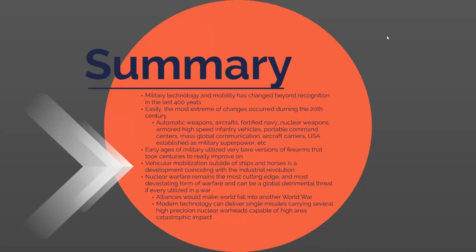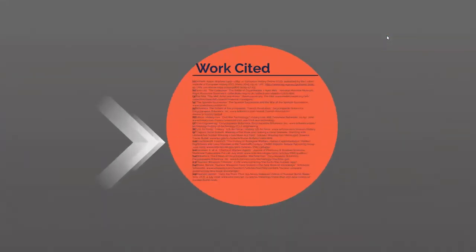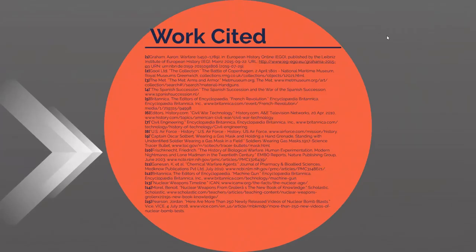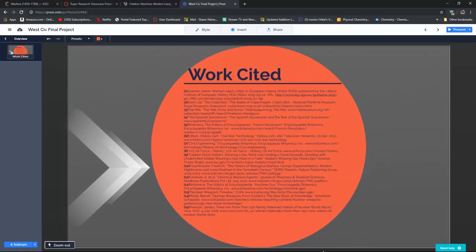Finally, nuclear warfare is the most cutting-edge and dangerous form of warfare our world has ever seen. If we ever fell into a full-scale nuclear war, it would be devastating to the entire world. Thank you.